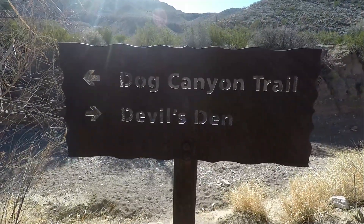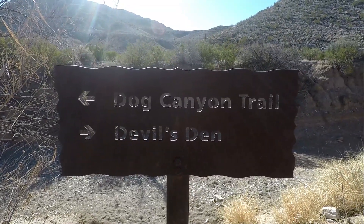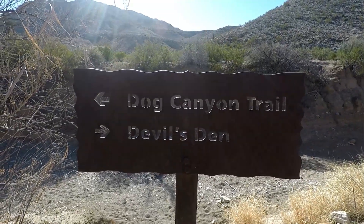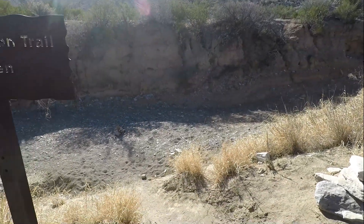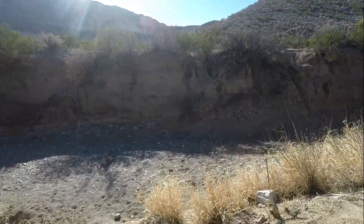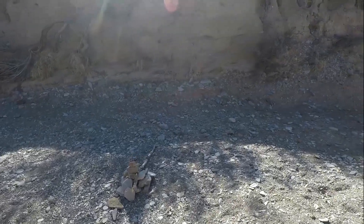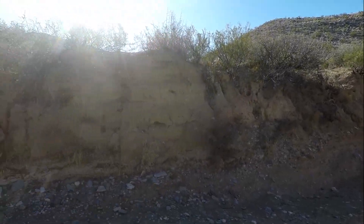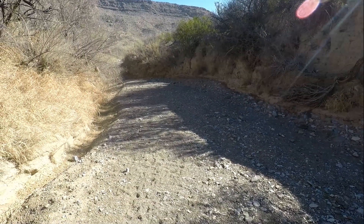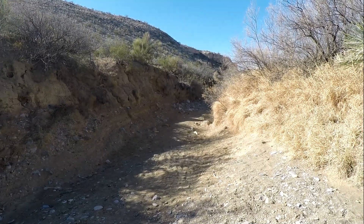We've come down a little ways — it's been just flat, easy walk. Not much going on. But you can see Dog Canyon Trail goes to the left, which like I said we've taken before and won't be taking today. Devil's Den is to the right. This is the wash behind the sign, and if you look right down there in the middle of that wash, there's a little cairn — that tells you this is the right trail and that we are going that way. If you were going to Dog Canyon, you'd go straight down there.